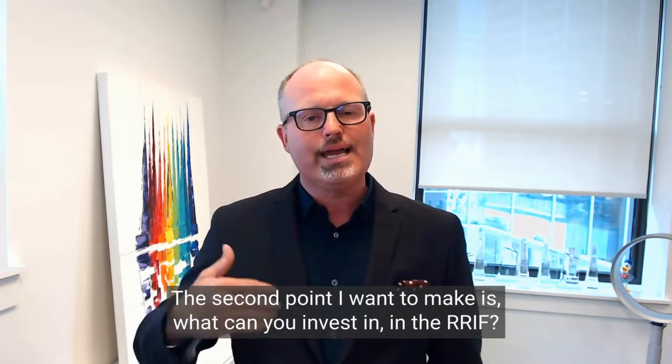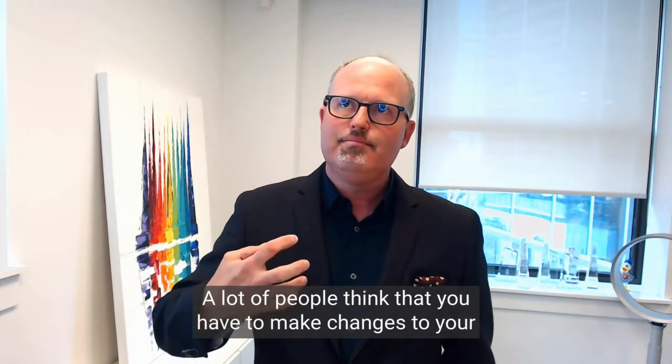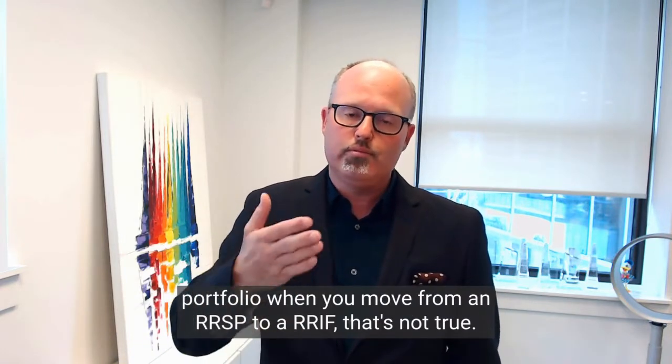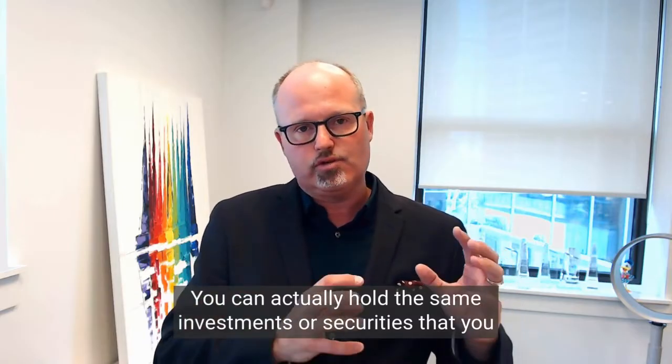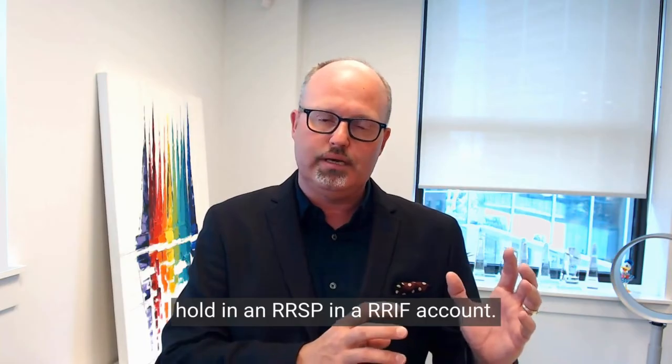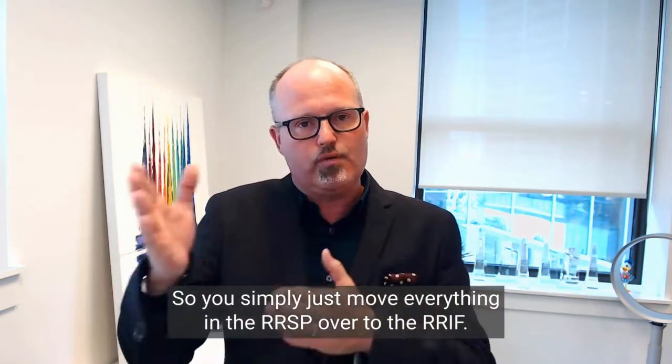A lot of people think that you have to make changes to your portfolio when you move from an RRSP to a RRIF. That's not true. You can actually hold the same investments or securities that you hold in an RRSP in a RRIF account — you simply move everything from the RRSP over to the RRIF.